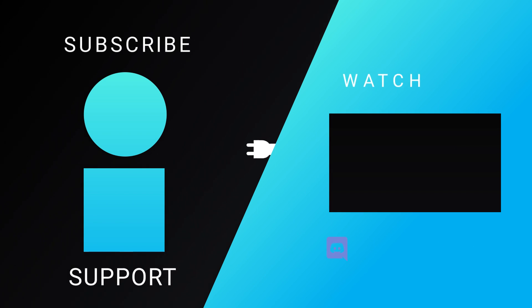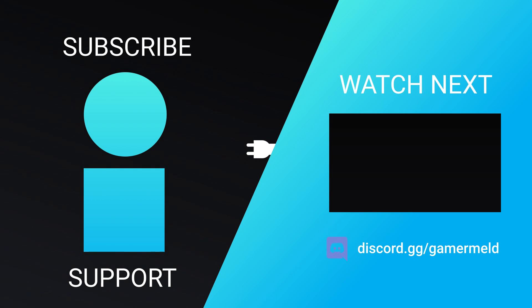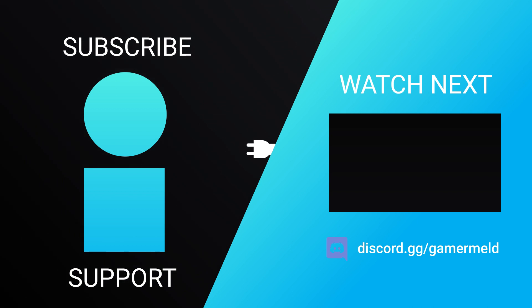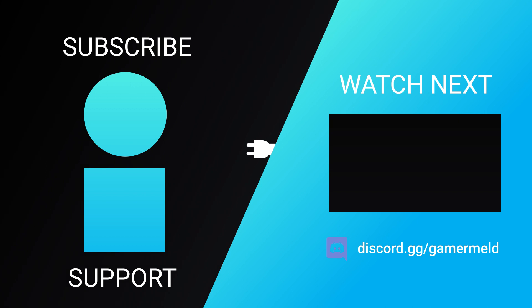That does it for today. Is NVIDIA in trouble, or can they come back with new features of their own? Let me know down in the comments below. If you liked the video, please subscribe, and as always, have a great day!